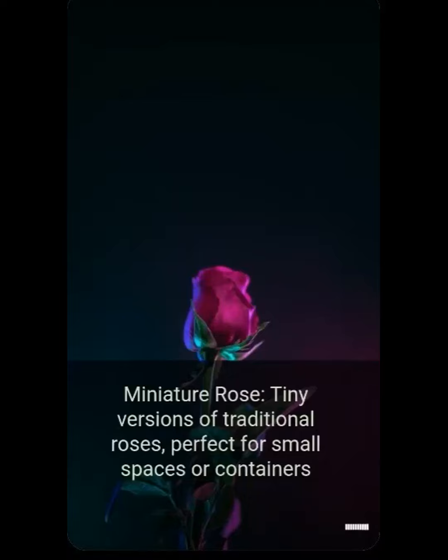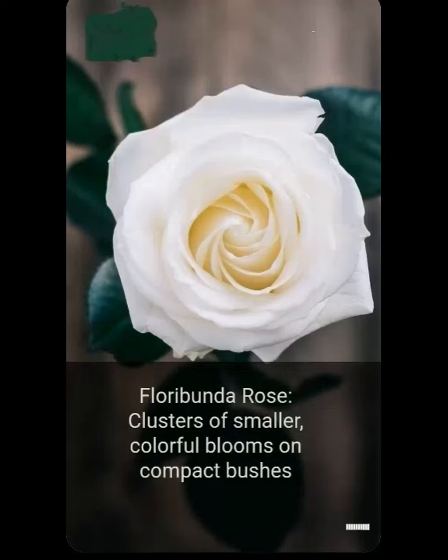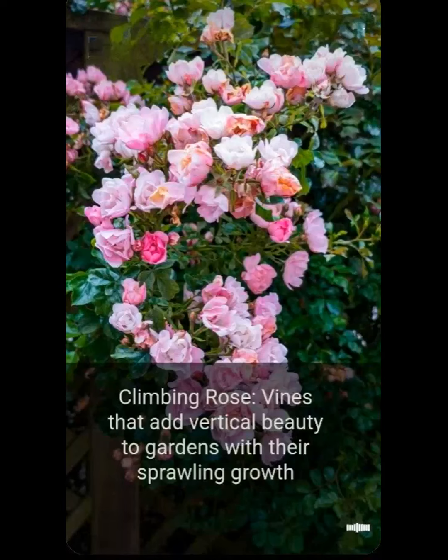Miniature rose: tiny versions of traditional roses, perfect for small spaces or containers. Floribunda rose: clusters of smaller colorful blooms on compact bushes. Climbing rose: vines that add vertical beauty to gardens with their sprawling growth.